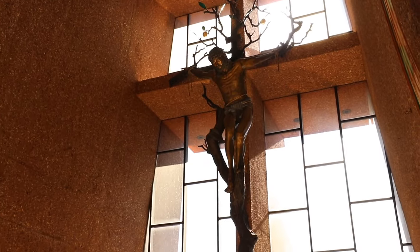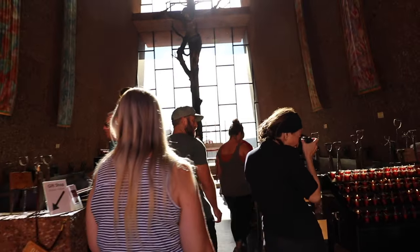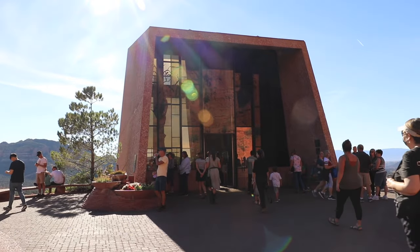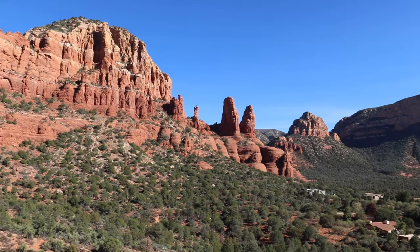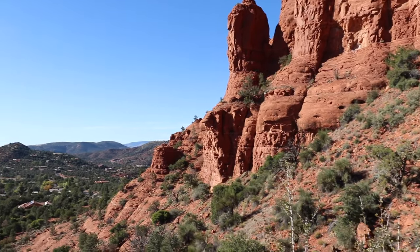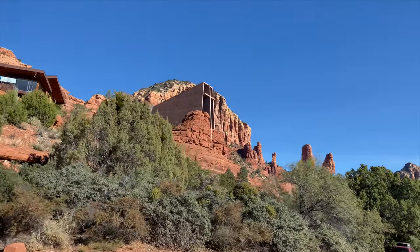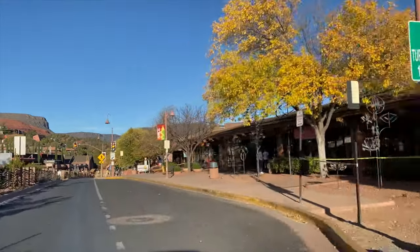Another amazing site — what I call a collaboration between humans and nature — is the Chapel of the Holy Cross. Local rancher and sculptor Marguerite Brunswick Staude inspired and commissioned the church. She herself was inspired by the newly built Empire State Building of 1932. She and Lloyd Wright, son of Frank Lloyd Wright, tried to build it in Budapest but had to scrap those plans because World War II had begun. So she built this church here in Sedona, and since 1956 the chapel has sat on Coconino National Forest land, blended into the red rocks. It took 18 months and $300,000 to build.